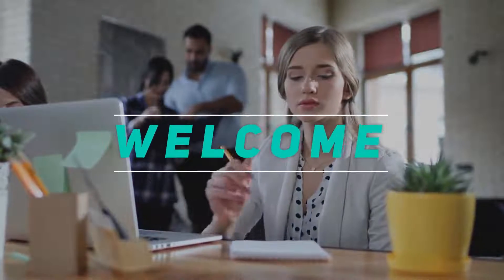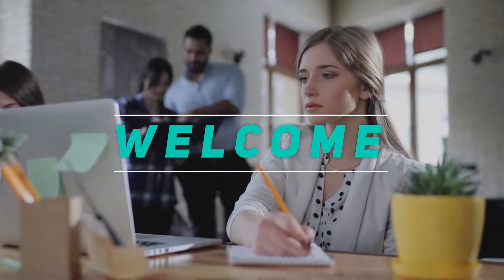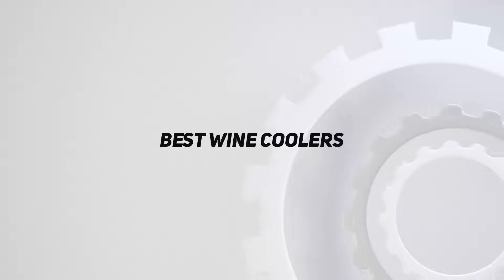Hey, welcome back to my channel. In this video, I'm gonna talk about the top 5 best wine coolers.